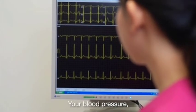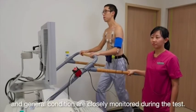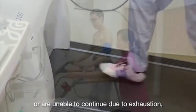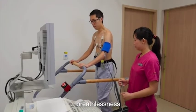Your blood pressure, heart rate, ECG, and general condition are closely monitored during the test. The test will stop once you achieve the targeted exercise level or are unable to continue due to exhaustion, breathlessness, or chest pain.